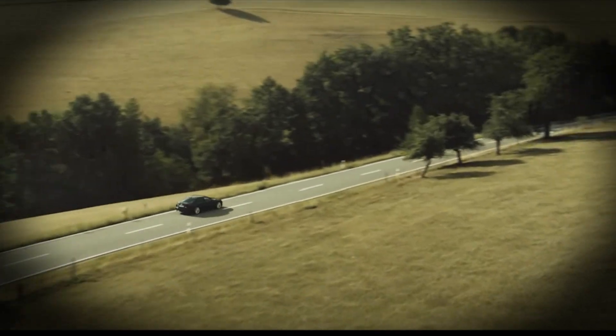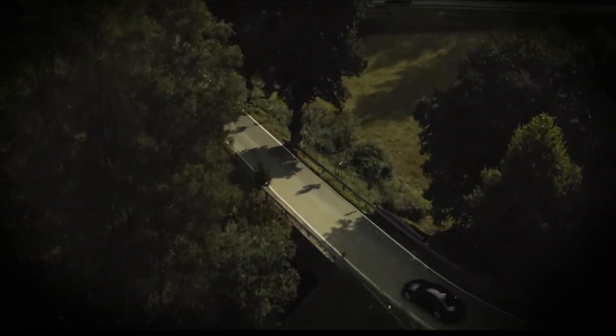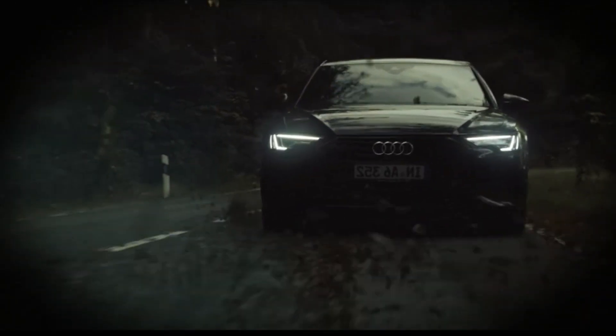Hey Audi fans! Imagine a 2025 Audi A6 Alpine in a stunning red color, redesigned with a modern, futuristic look. Ready to see the new and improved design? Let's dive in!